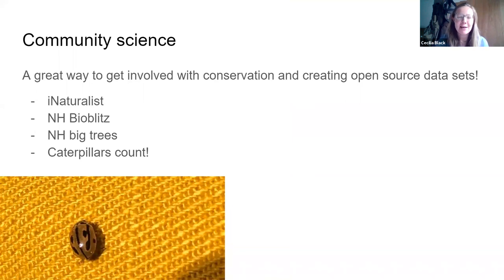Next we're going to talk a little bit about community science — also known as citizen science — which is a great way to get involved with conservation and creating open source data. Open source data is great because research students can download all that information and start doing statistical analysis on the trends occurring. It means us lay people don't have to do math — we just get to do all the collecting, all the fun parts, and then somebody else gets to do all the math. It's a really cool way to crowdsource that sort of information.